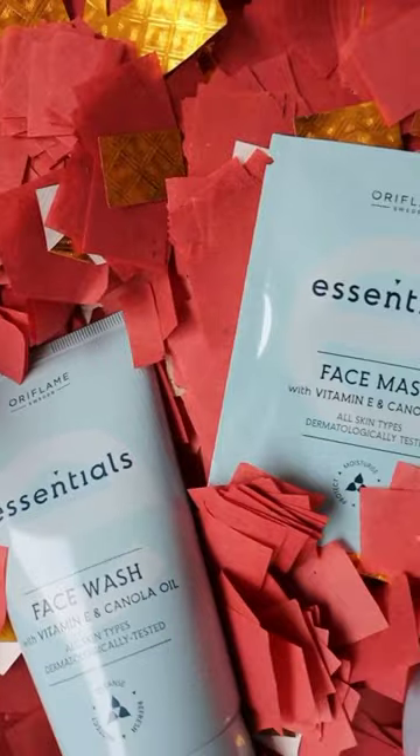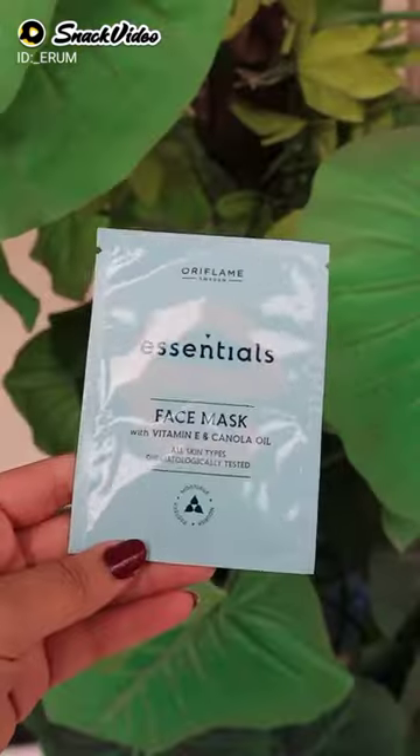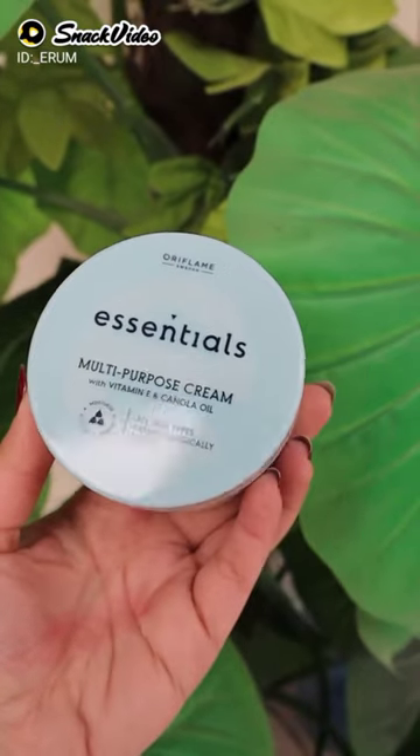Winter brings out dry and patchy skin issues — well, you don't have to worry about that anymore. Oriflame's Essentials range has vitamin E and canola oil, which hydrates your skin deeply, keeps your skin hydrated, and gives you a really soft feel.